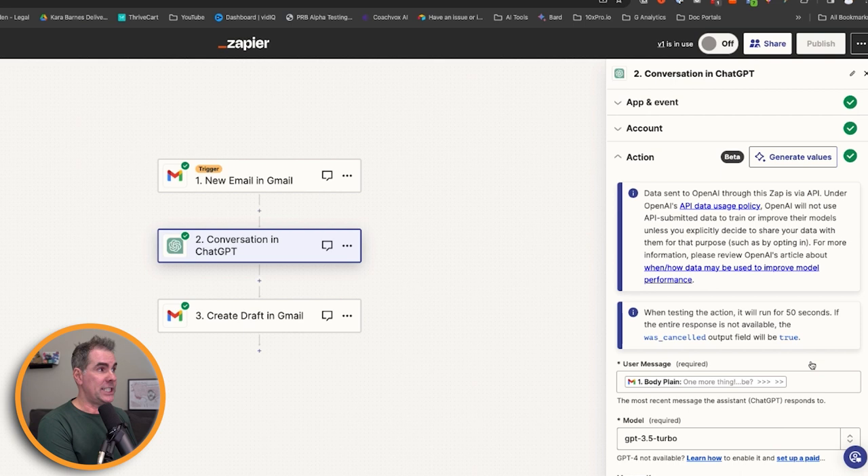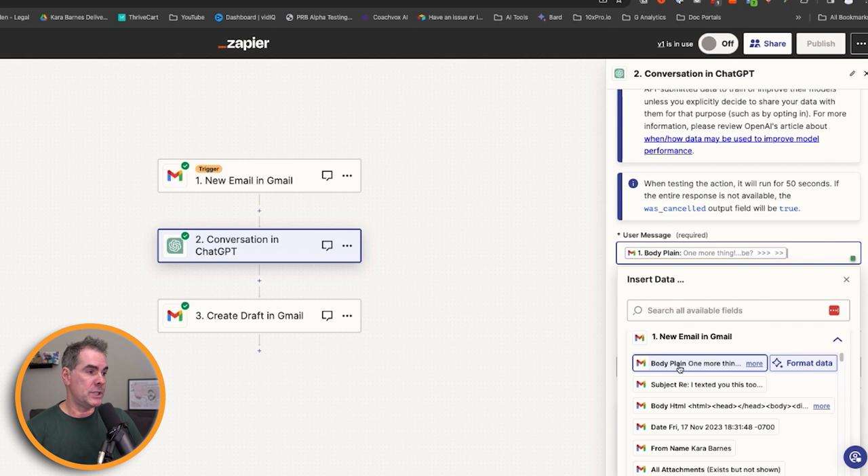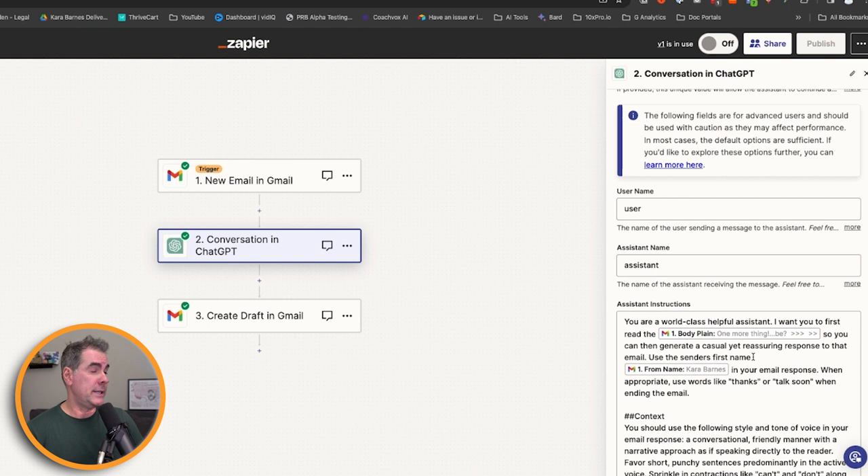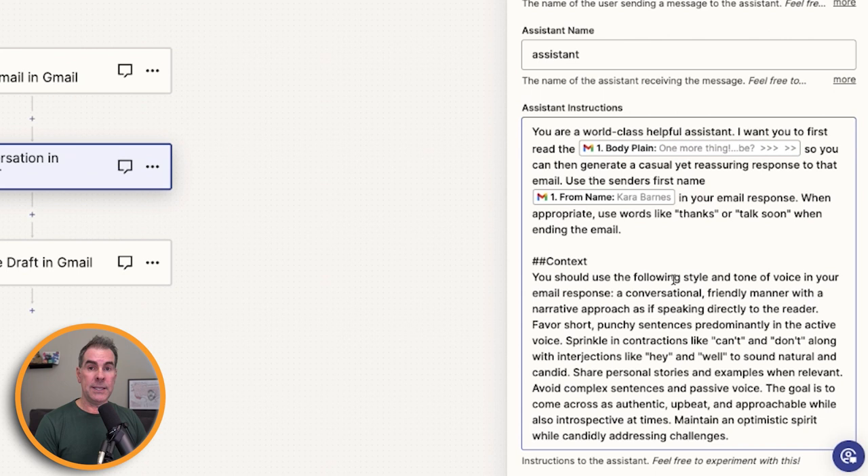The user message is just the body of the email — you click in the box and choose the body plain option. The model I'm using is ChatGPT 3.5 Turbo. Memory key, I don't need to put anything there. Username defaults to user — totally fine. Assistant name, you can name it anything you want; I just left it as assistant. This is where it gets really important: the prompt you're giving ChatGPT to write the email reply, following the same format I've been talking about throughout this video.